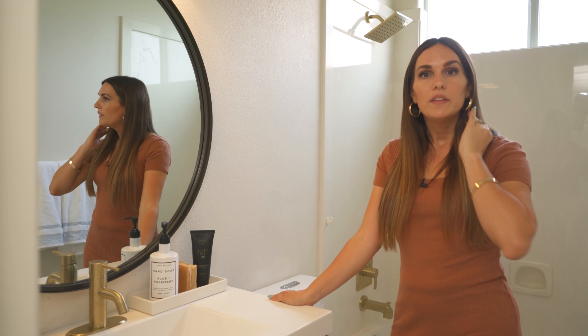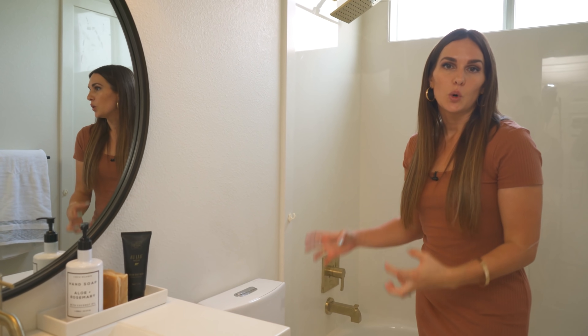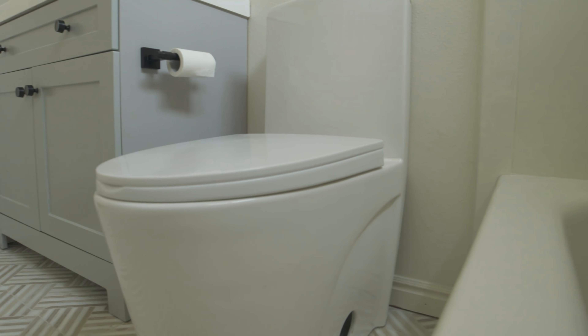It kind of opens it up some too because it's not a huge bathroom. We did get a lot of wow packed into such a small space, and just even things like updating the toilet makes such a difference — a really modern, clean, sleek toilet. I sometimes get passionate about having modern toilets because they're easier to clean.